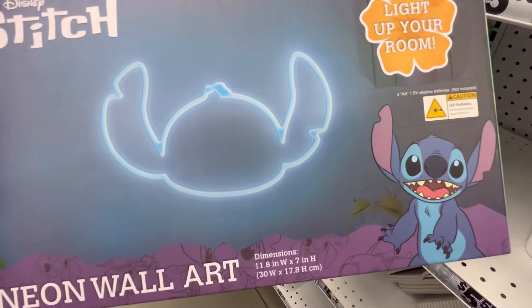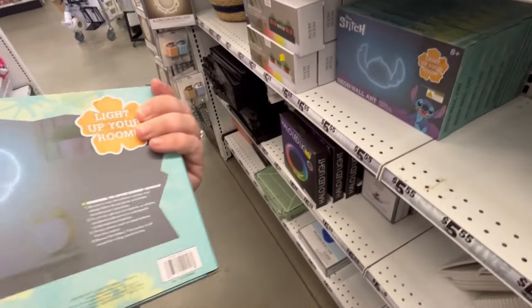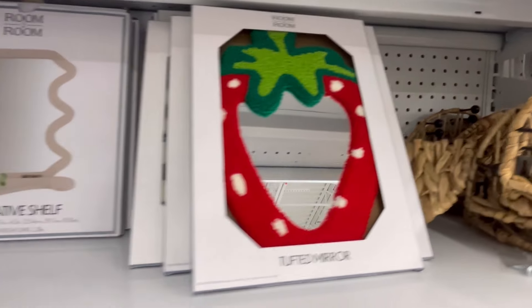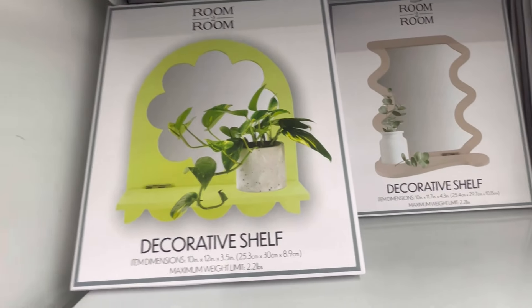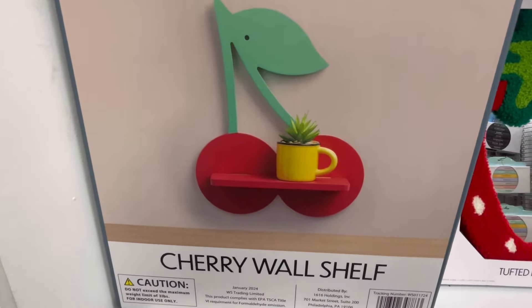This Stitch neon wall art — I did post this on a YouTube short, so you guys may have seen this already. But it's super cute. For $5.55. We have this mirror — that's a strawberry one. We got those squiggly lines and a flower one. Decorative shelf — this cherry one is really cute.